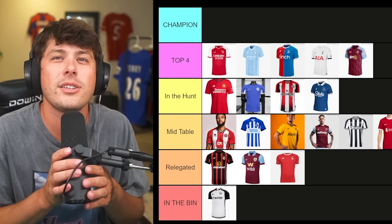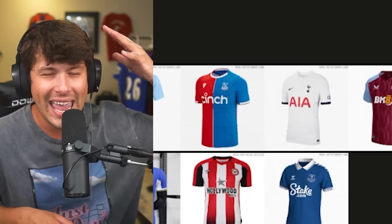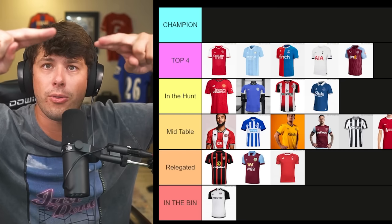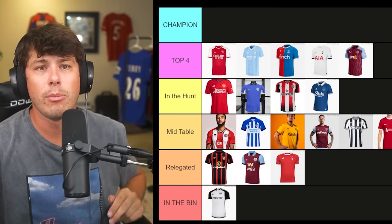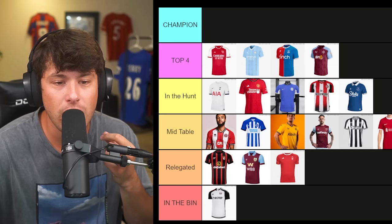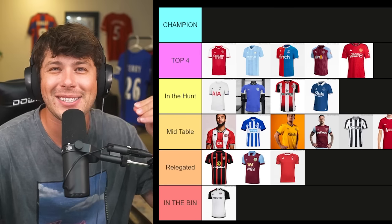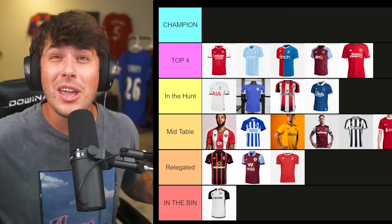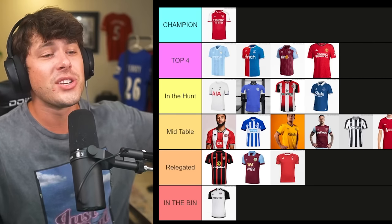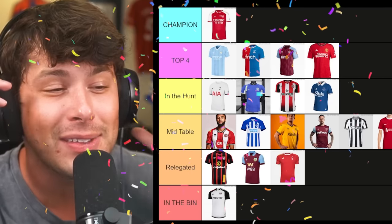It is time to crown the best home kit of the 2023/24 Premier League season. Our contenders: Arsenal, Manchester City, Crystal Palace, Spurs, and Aston Villa. But VAR is coming into play — Spurs, I don't know how you snuck into the top four, you're out. Manchester United is getting promoted into the top four. And the winner of the best kit of the 2023/24 season is Arsenal. Congratulations — I can admit Arsenal has the best kit. It is a good-looking kit.